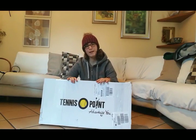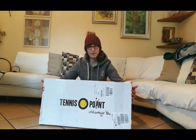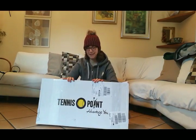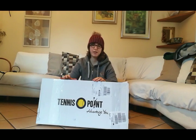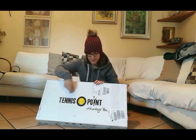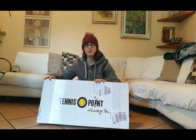Hello everybody! Welcome back to my new video. Today I received a box from Tennis Point. I know exactly what's inside because I won a contest one week ago and I won a Dunlop racket from Instagram, from Tennis Point's Instagram account, and I can't wait to open it.